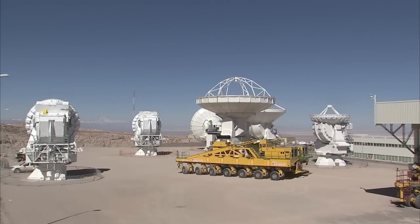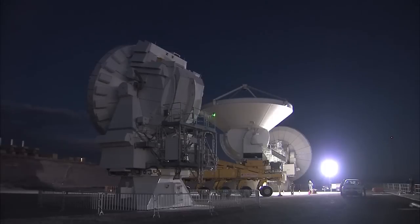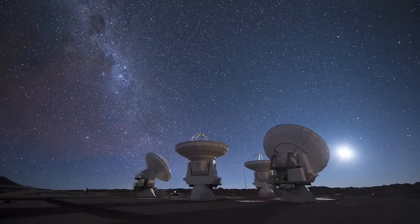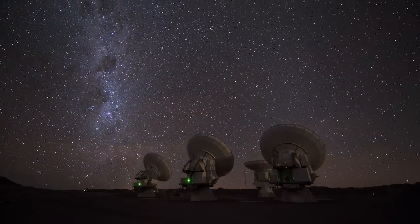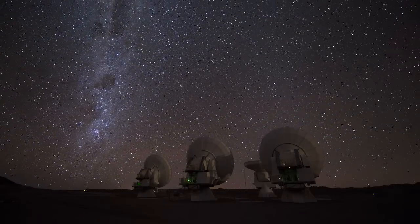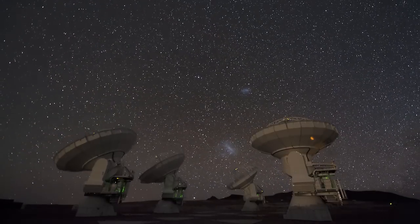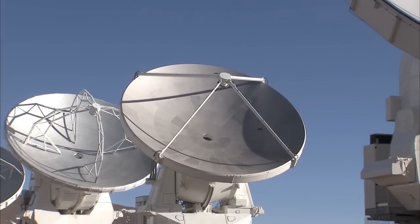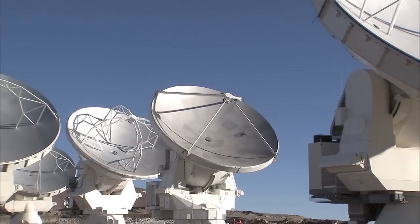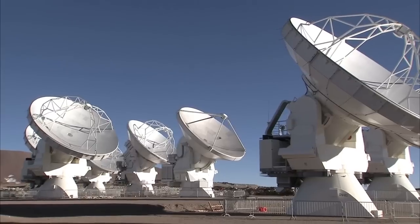The ALMA team has been busy testing the observatory's systems over the past months, in preparation for the first round of scientific observations. One outcome of their tests is the first image published from ALMA. This image was made using only 12 antennas, fewer than will be used for the first science observations, let alone the completed observatory, and spaced much closer together as well. Both of these factors make the new image just a taster of what is to come.